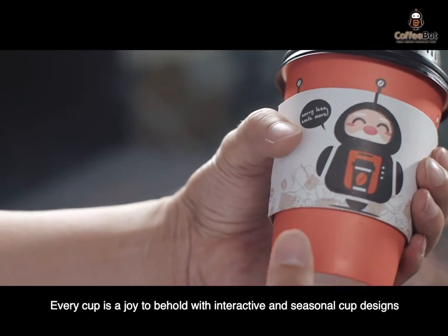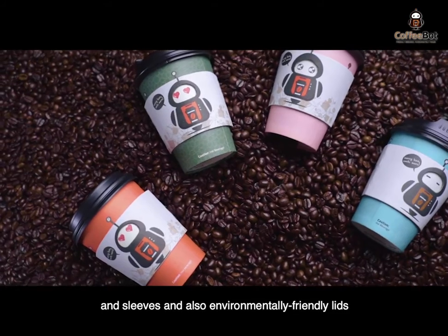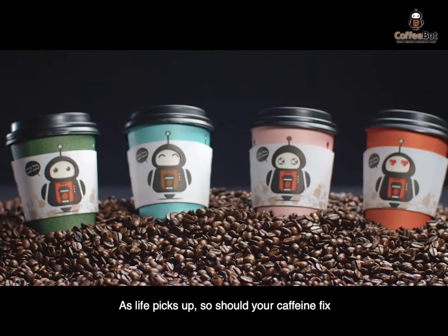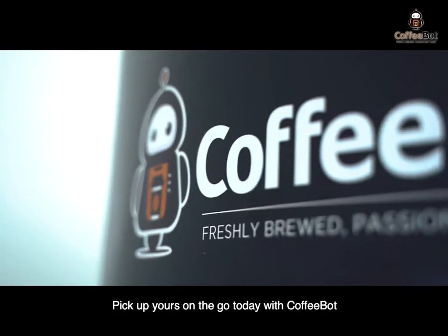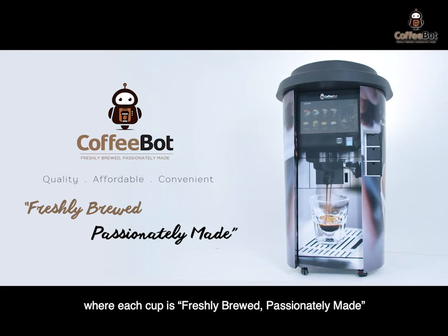Every cup is a joy to behold with interactive and seasonal cup designs and sleeves, and also environmentally friendly lids. As life picks up, so should your caffeine fix. Pick up yours on the go today with CoffeeBot, where each cup is freshly brewed, passionately made.